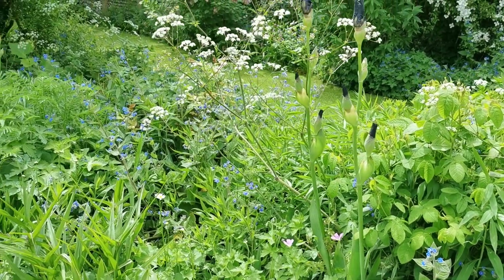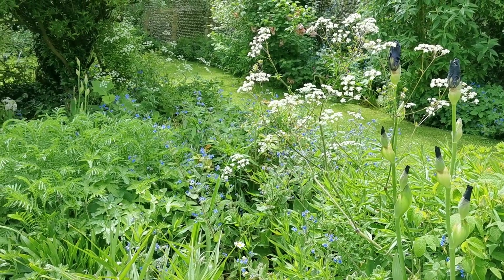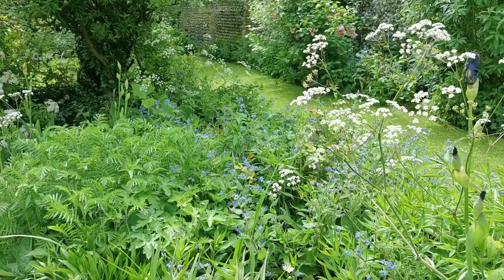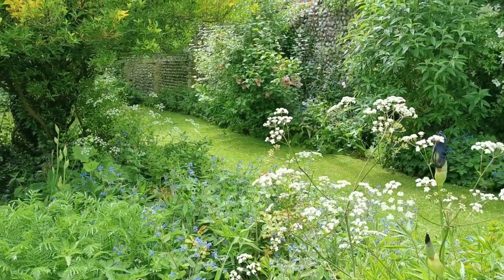We allowed the cow parsley to come up in a very supportive role in the background, but we love that. We always do the cottage garden style over the formal plantings here — it just lends itself to that far better.